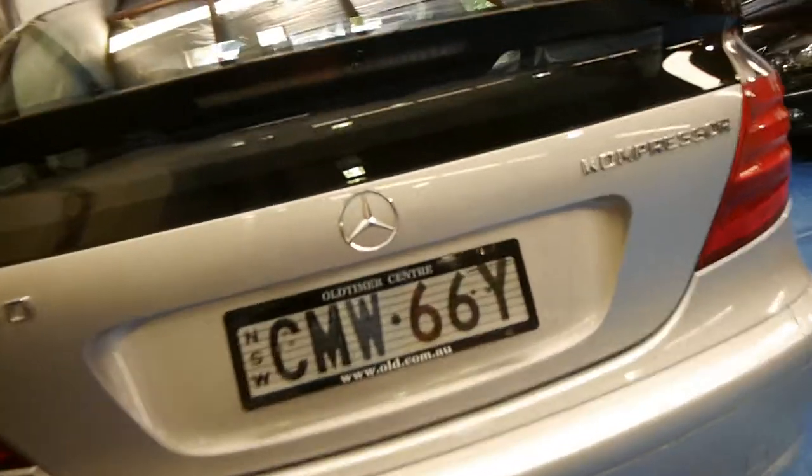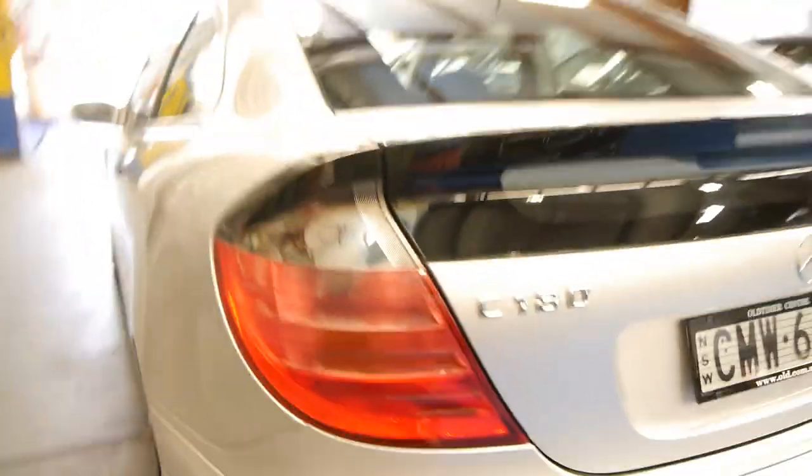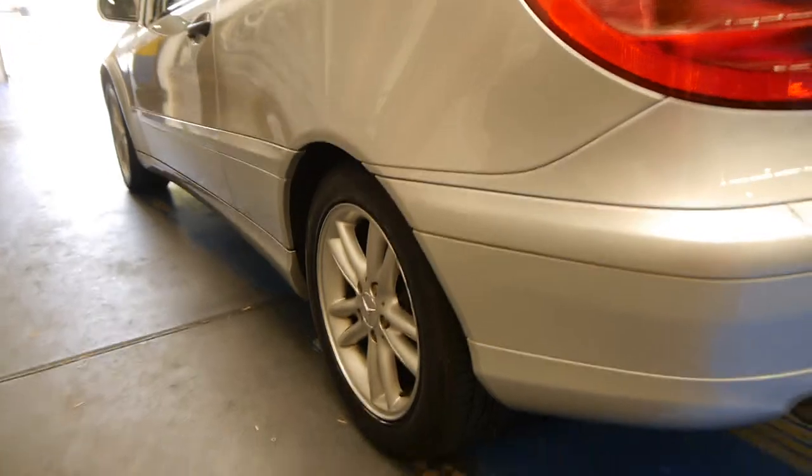It's absolutely spotless — just came in to us last night and we just gave it a very quick wash. The back seats fold down as well, which is great if you need extra space. Looking down this side, it's very very good. The tires are good as well.